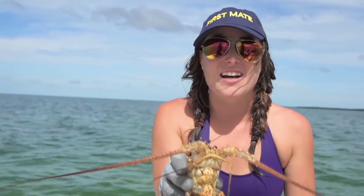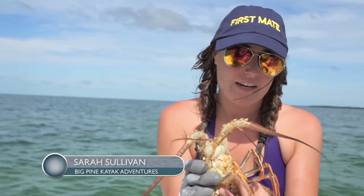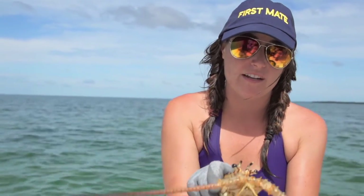We were just out lobstering here in the Florida Keys and we got the spiny lobster right here. See all the spines? It's pretty cool.